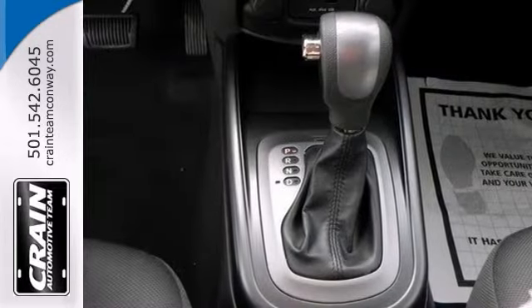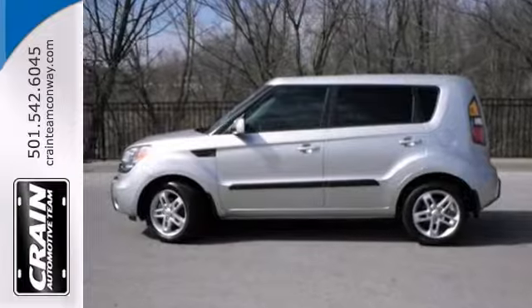We'd love to have you come in and take it for a test drive. Visit us anytime at craneteam.com.